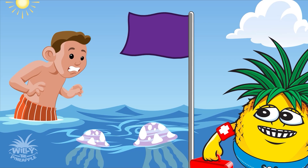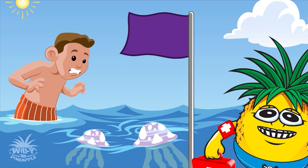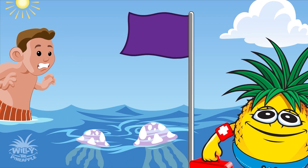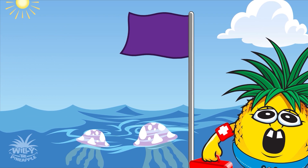Look at this mysterious purple flag! It's like an invitation to the secret society of dangerous marine life. If you spot it, be extra cautious, and maybe take a break from swimming. Safety first, undercover agents!